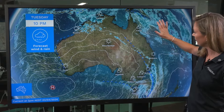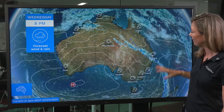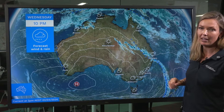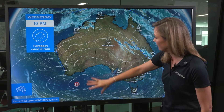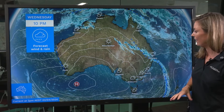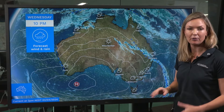As we move into tomorrow, just keeping an eye on that trough out in the east — it pushes up into Queensland bringing showers and thunderstorms across central and southern parts, with even the potential for heavy rainfall about southeastern parts of Queensland. That high continuing to bring settled and clear conditions across the south and central parts, apart from in the southeast where an onshore flow is just bringing a few showers.